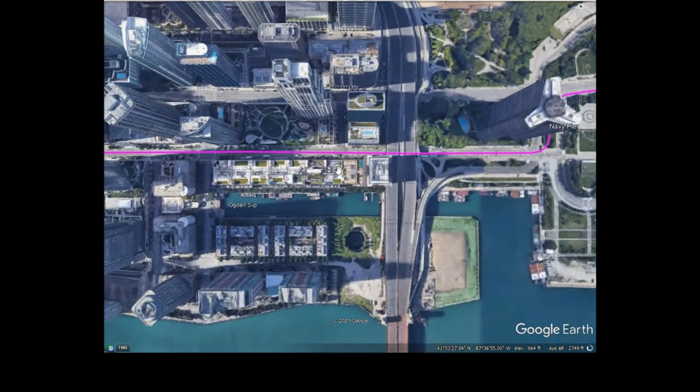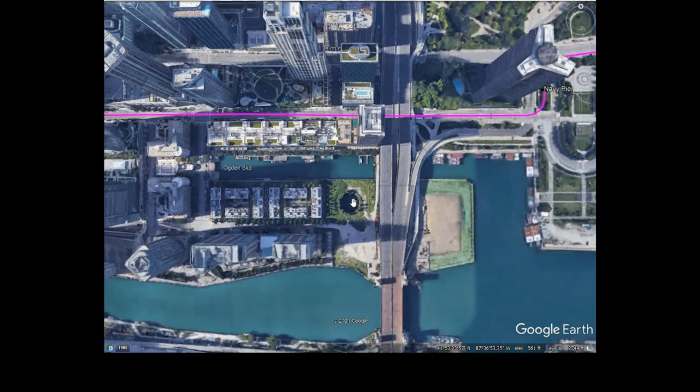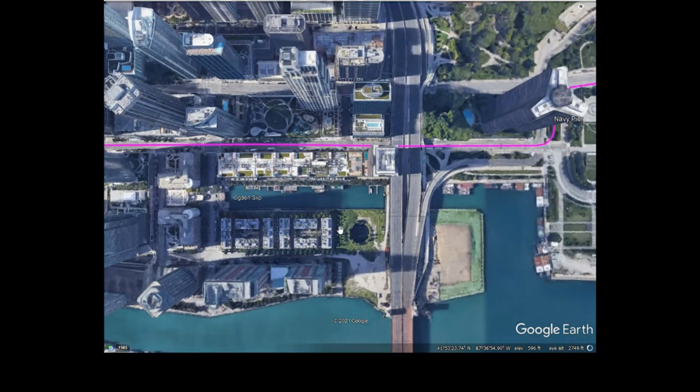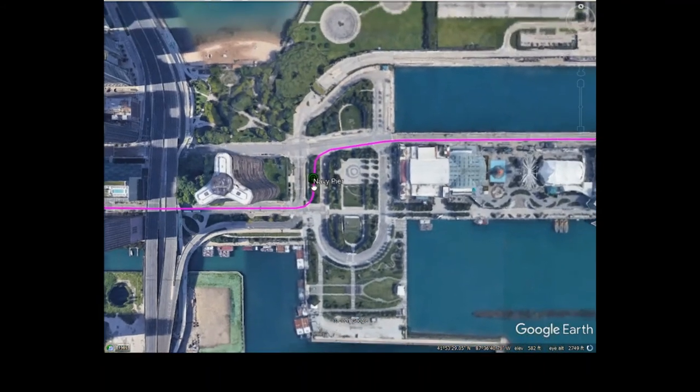A fun fact: this area here was originally going to be used to build the Chicago Spire, which would have been the tallest building in the world at the time — but that never came to be. If it had been built, we could easily put a station here, but there's really no point since it's right close to Navy Pier.